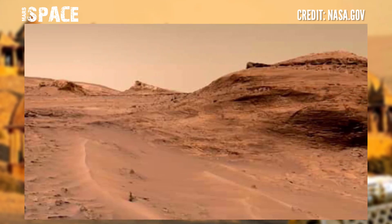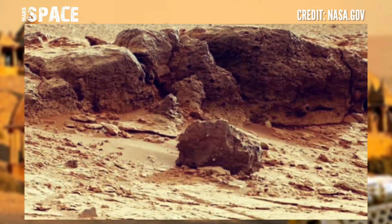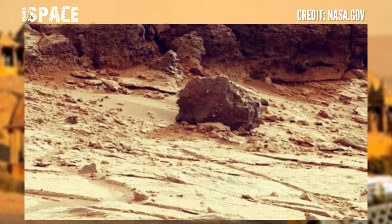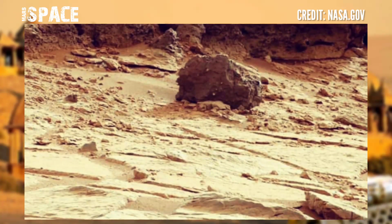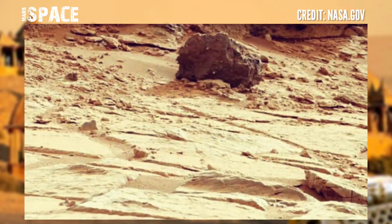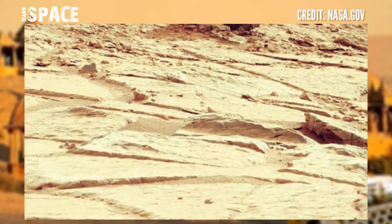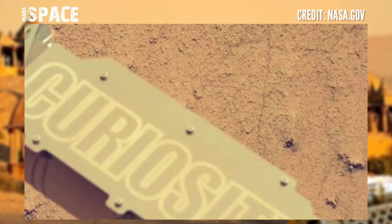NASA's Mars Curiosity Rover used the Mast camera to capture this 360-degree view, and the panorama is made up of many images we have shown in this video.